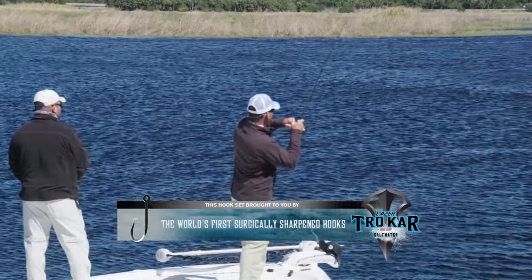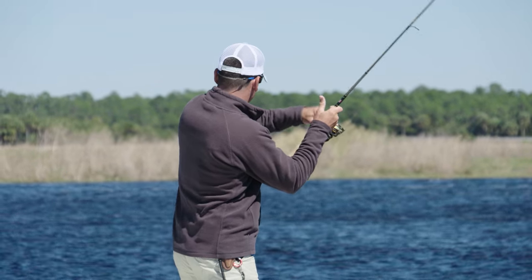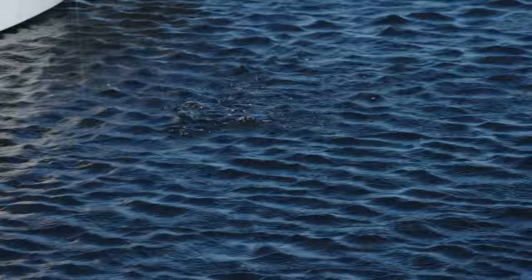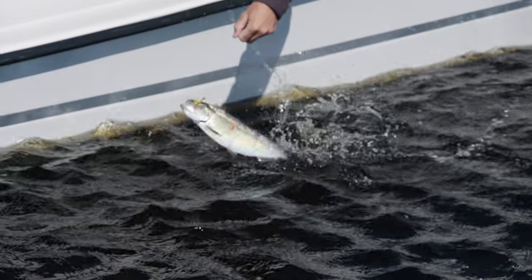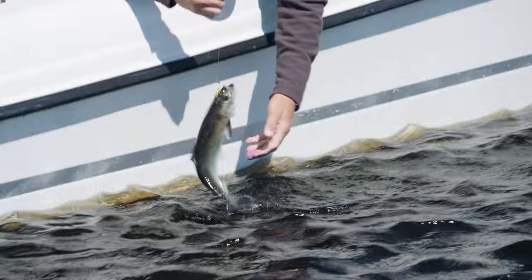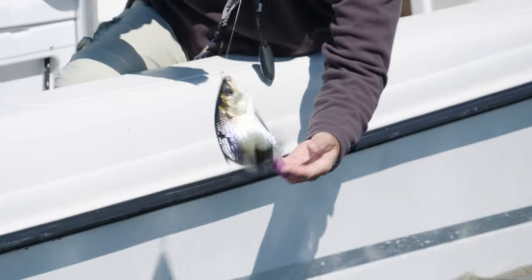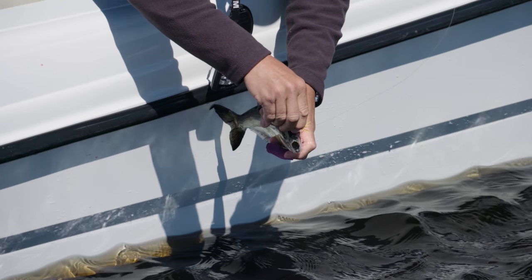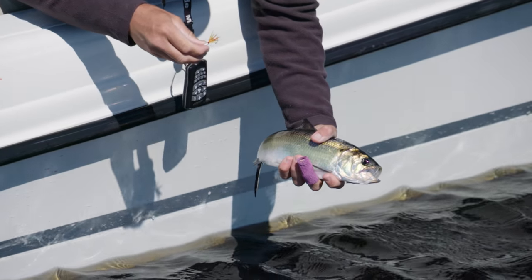Got one — coming at me. Looks like another shad. That thing is motoring! Not big, but you scale your tackle back to these fish and they're so much fun to catch. Look at that — just like a little tarpon.